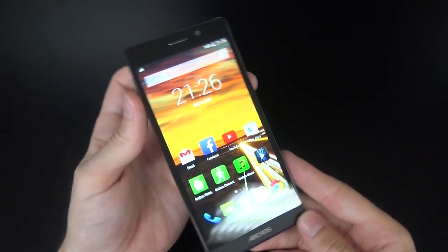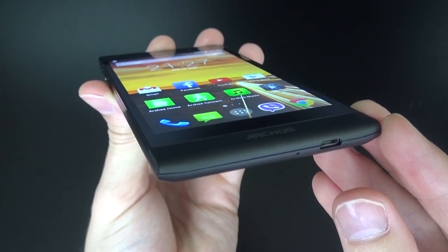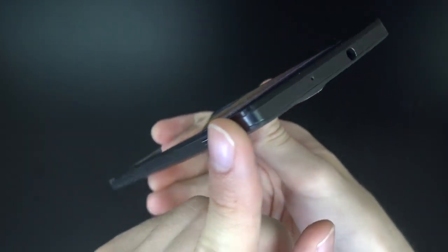On top of that, the Arcos 50c Oxygen comes with a great 5-inch IPS HD screen. It displays bright and true vivid colours and offers extra-wide viewing angles. In short, it's a beautifully designed smartphone with an excellent screen.